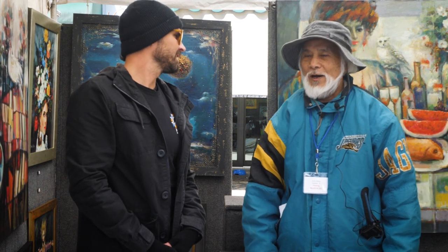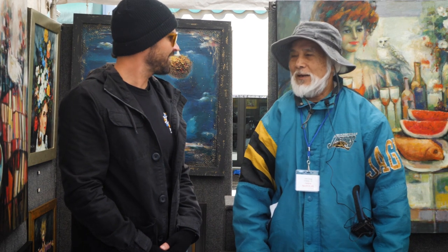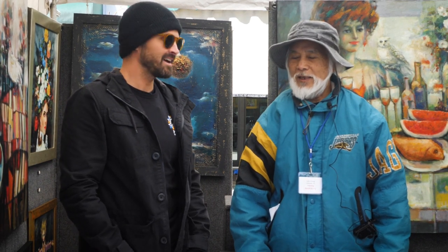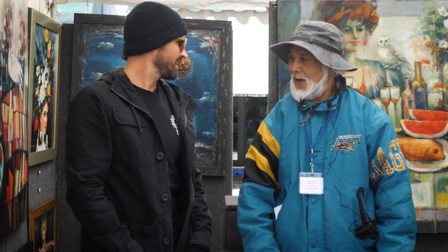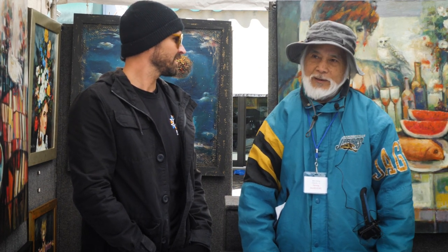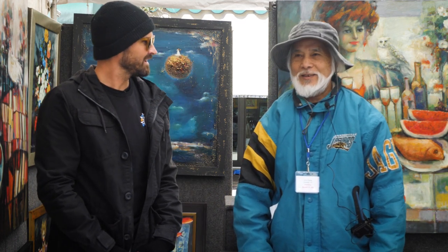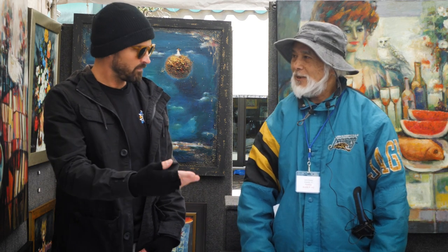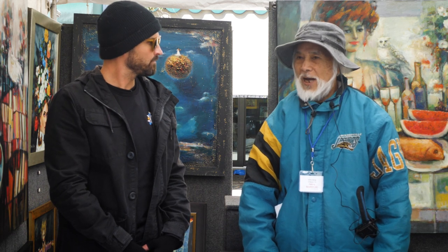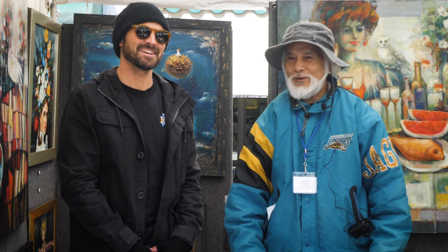John has been painting his whole life — started at age six, then seriously at ten. He won an award in Taiwan, then started working in Tokyo, and did a one-month show in a museum. He's been in New York for 50 years.